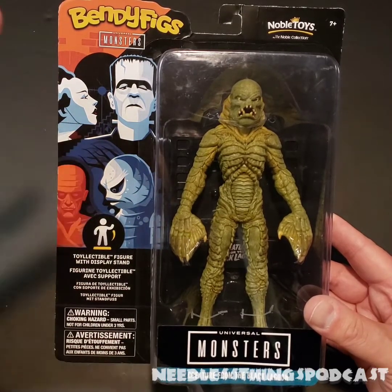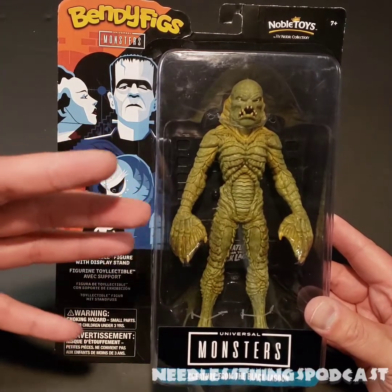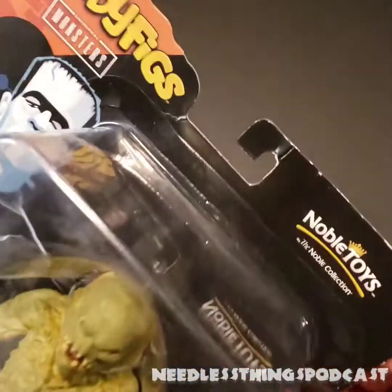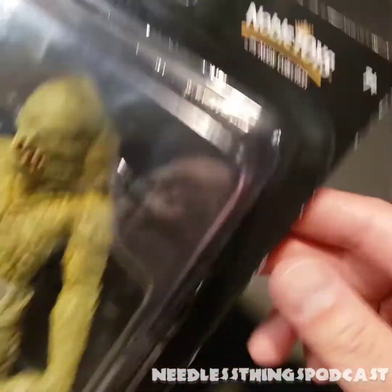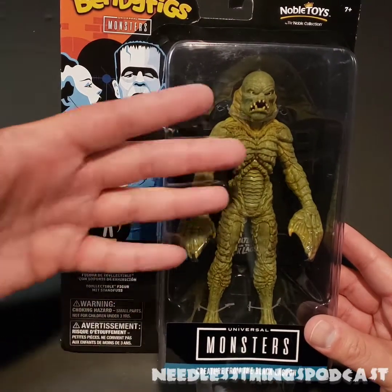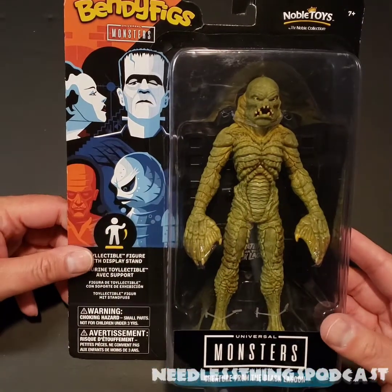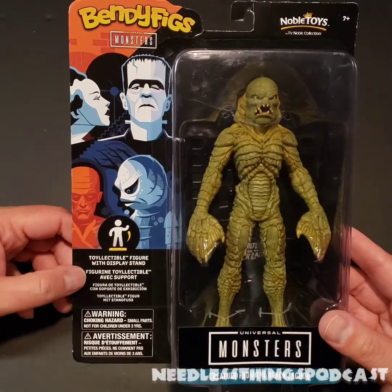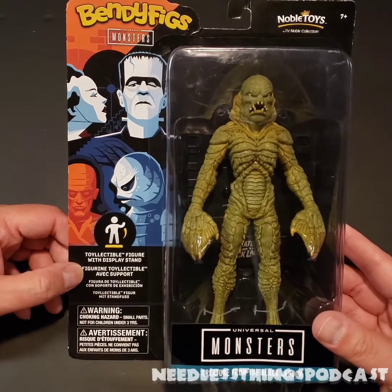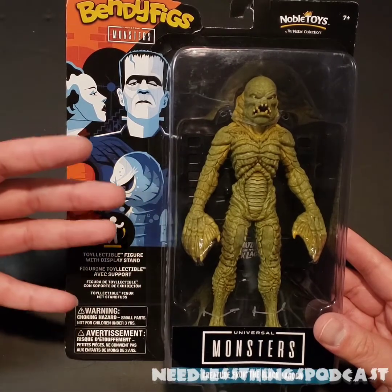So this was interesting to me because it's a completely new format that's shown up in stores. Bendy Figs by Noble Toys — they have lots of different licenses and they're putting out what you look at and think, well, this is a much higher quality figure than your standard bendy figure. This is something different and special. However, not fifteen-dollars different and special, which I did not realize when I grabbed the figure and put it in my cart at Walmart, because Walmart is not the best about making prices obvious.